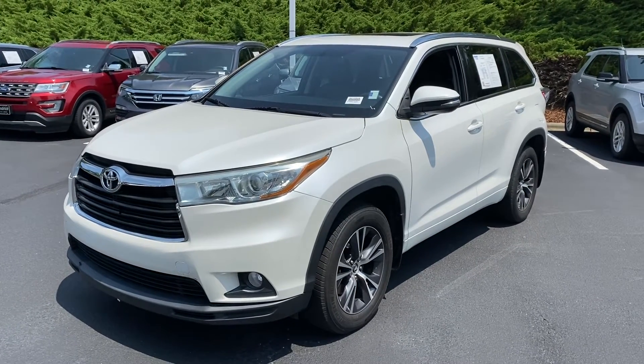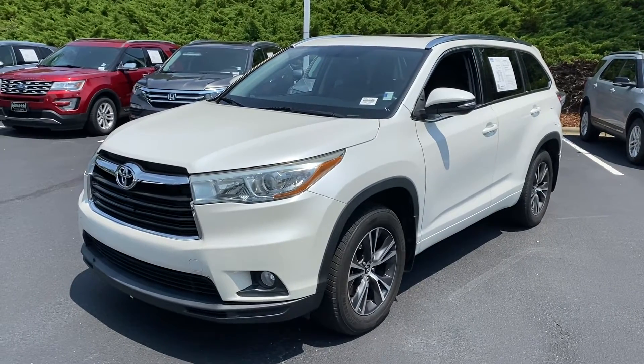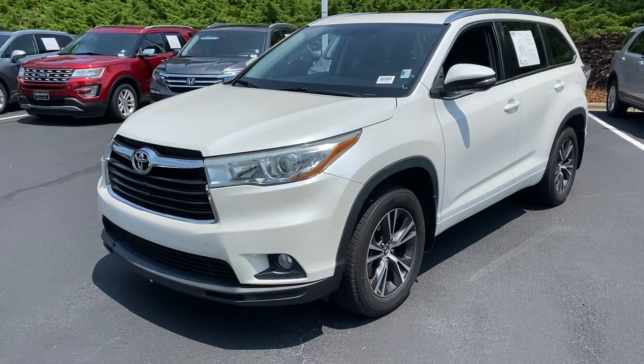Hello and thank you for your interest in this Toyota Highlander here at Hendrick Buick GMC Cadillac. We're at the top of the hill in the back of the Carry Auto Mall. Just wanted to get you a quick walk around.